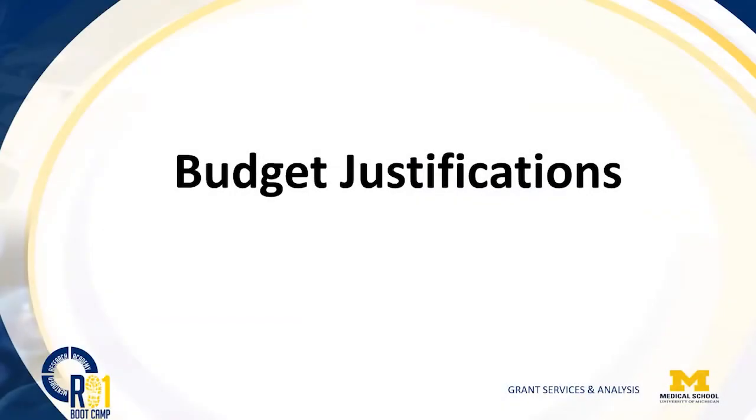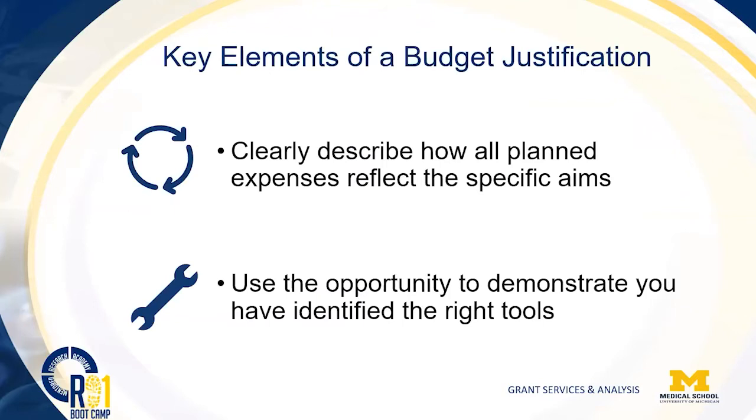We can talk about justifications. Making sure that your costs represent your specific aims means the budget justification should then be easy, because you can already tie them all back to your aims. Clearly articulate what the needs are and how it reflects your specific aims.